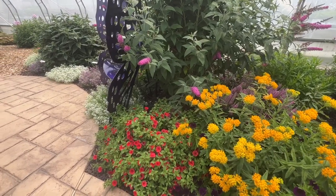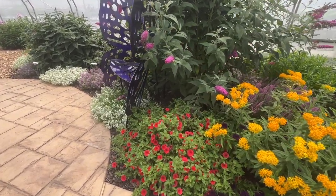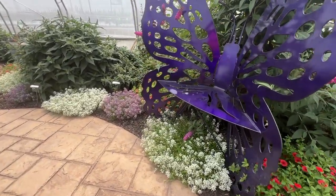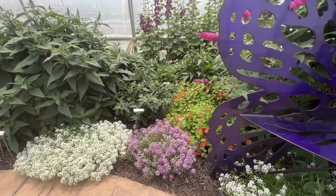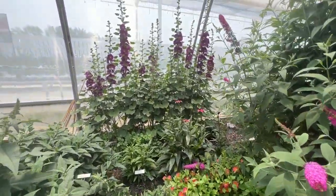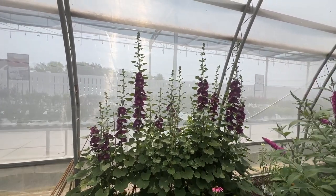Another petunia — the Mini Vista Scarlet. Lobularia Snow Princess. Lobularia Violet Night. Some Supertunia Persimmon tucked in there. More hollyhocks — really cool looking.